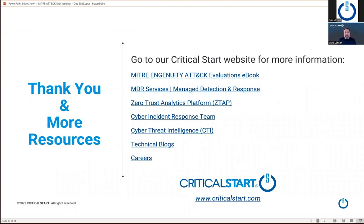30 minutes goes quick. The e-book is a lot of pages and we have a lot of information on our website to download. We'll follow up with all the links for those who attended and those who registered but were not able to attend. Resources include the e-book, an overview of our managed detection and response services, our ZTAP platform, our cyber incident response team, cyber threat intelligence and hunting team, technical blogs, and Career listings — Critical Start is hiring for technical, customer success, sales, and SOC backgrounds. And with that, I'm finished — we probably have time for one or two questions.